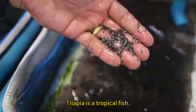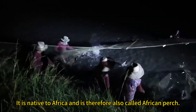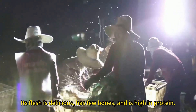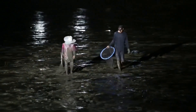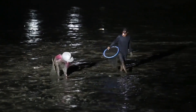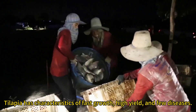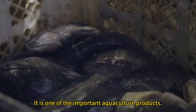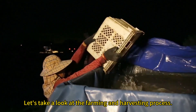Tilapia is a tropical fish native to Africa, and is therefore also called African perch. Its flesh is delicious, has few bones, and is high in protein. It is a widely popular fish with characteristics of fast growth, high yield, and few diseases, making it one of the important aquaculture products. Let's take a look at the farming and harvesting process.